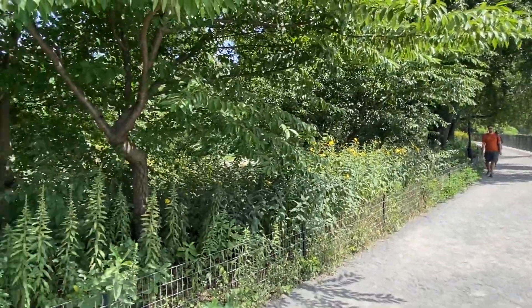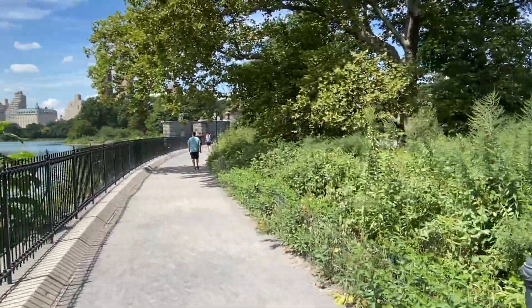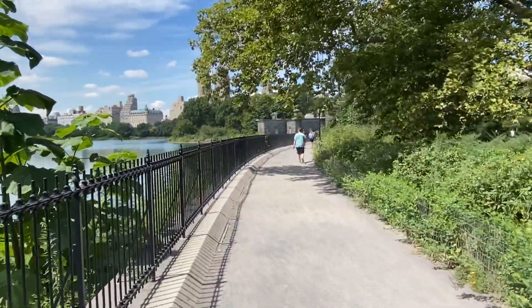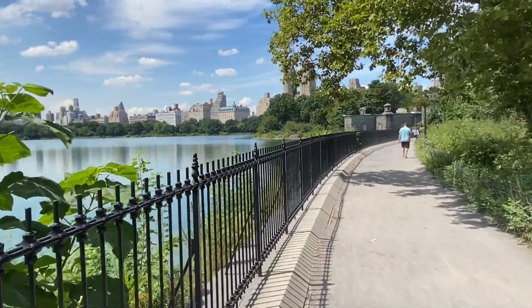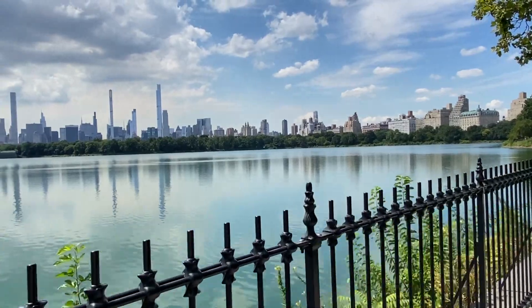Of course, just part of the world's greatest park — Central Park, obviously. It's amazing in so many ways. I'm going to share a lot of it, but for now I'm just going to share the walk.